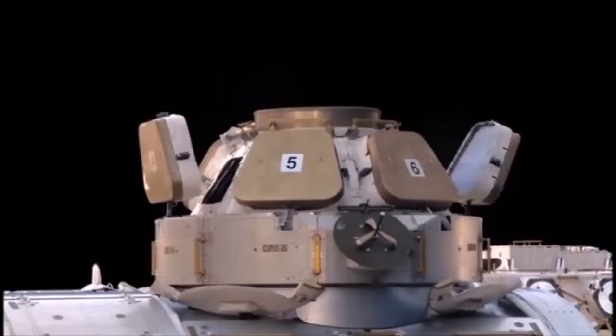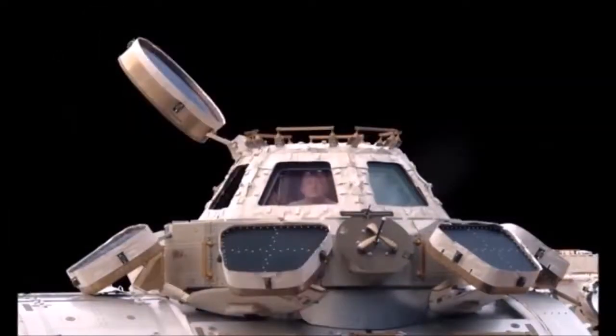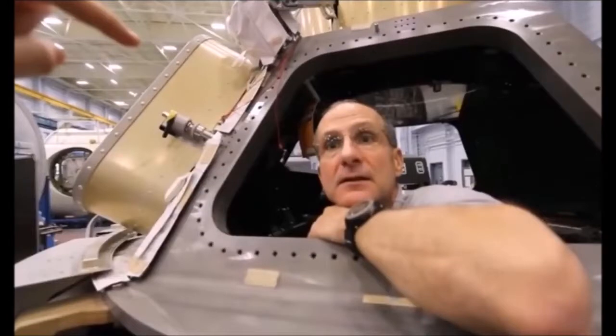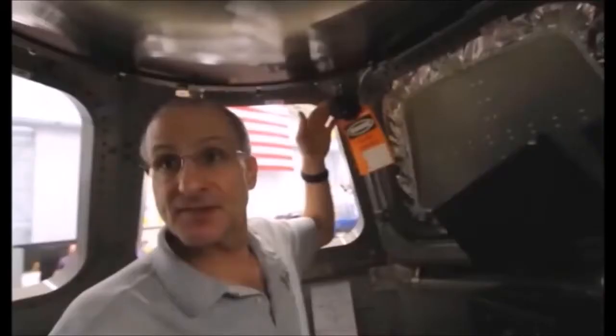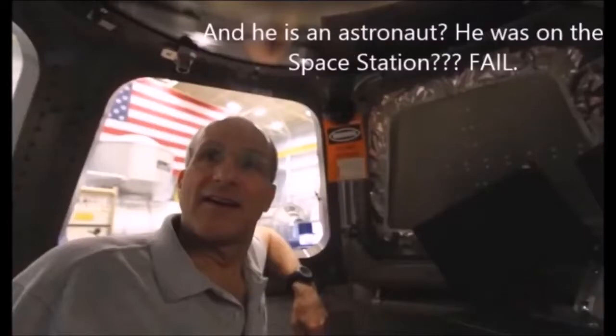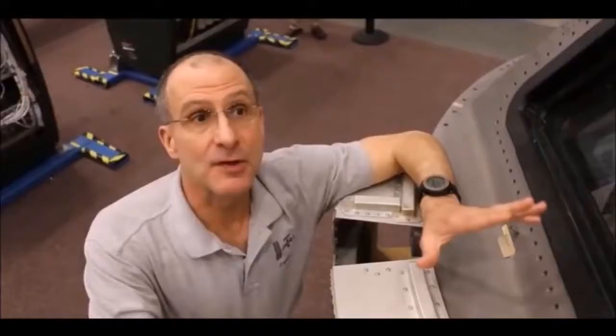The next clip was from Smarter Every Day. I guess he didn't like how ridiculous he and astronaut Donald Petit looked when they discussed the shutters on the cupola of the International Space Station. They basically talk about the tiny little O-rings used to create a seal for the seven handles that open and close the shutters. They operate the handles from inside the cupola, and these handles close the shutters on the outside of the space station.